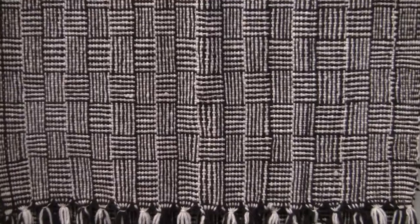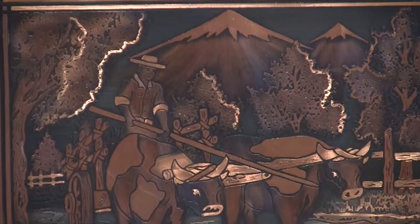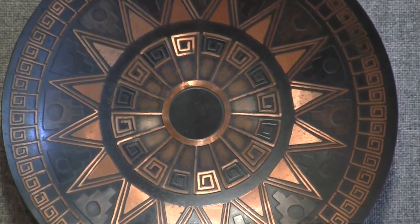We think of America as the melting pot, but Chile and Argentina are also melting pots. There's a lot of textile work that shows the intricate handwork that the people do, and some beautiful copper tooling work from Chile.